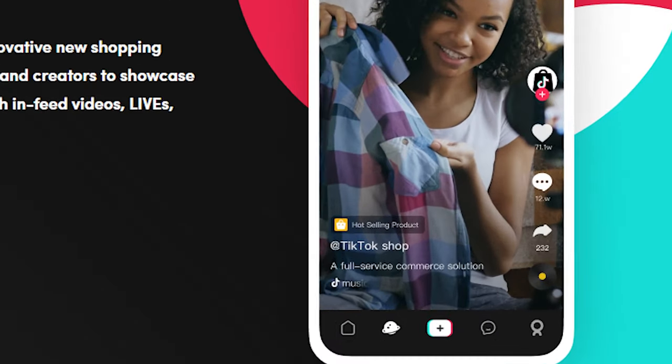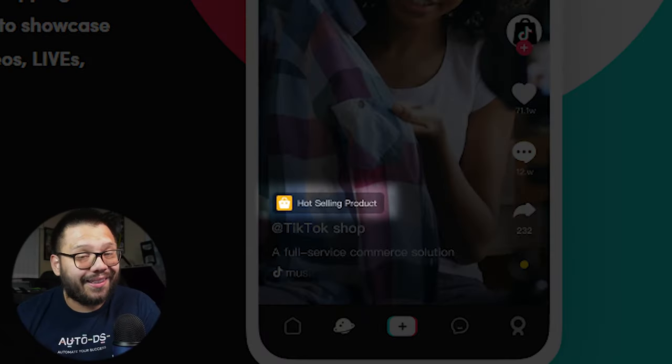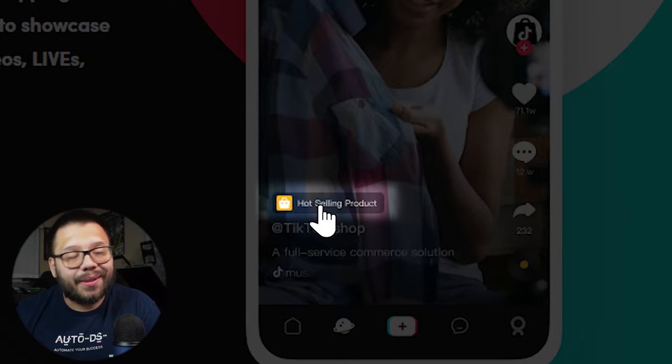With TikTok shop, your viewers have the option to make the purchase right then and there simply by clicking the little orange box on the bottom left. Some videos teach you how to get started and that's it — they simply put you on the marketplace and tell you to figure it out. Not this video. Today we're going to cover absolutely everything you need to know in order to get started and even how to make your first sale.